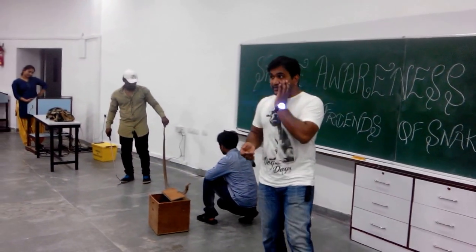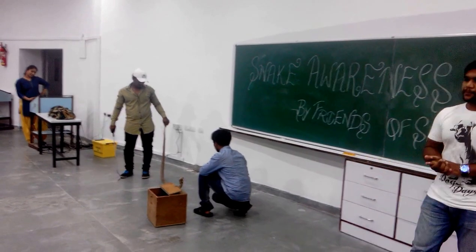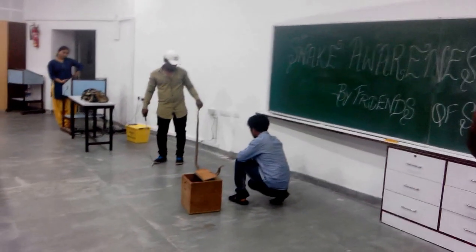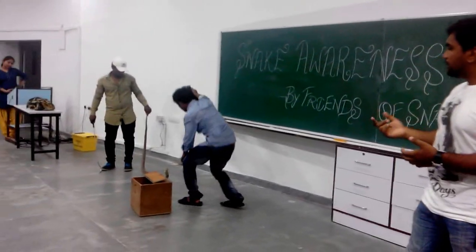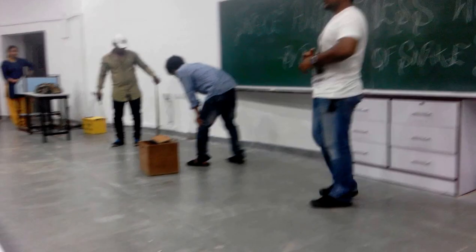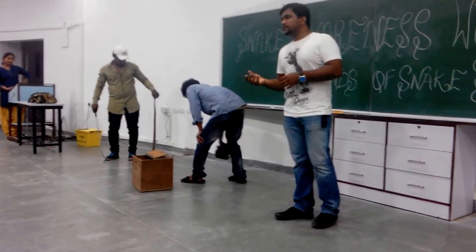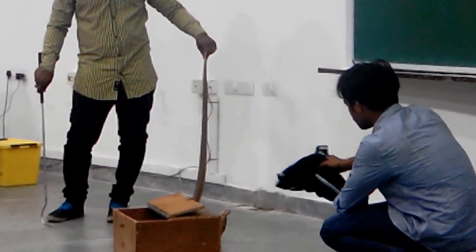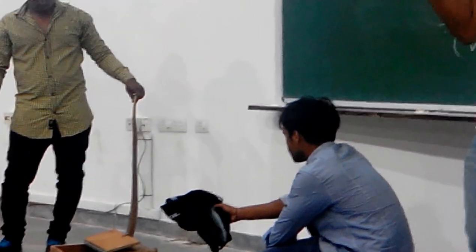Coming to the venom of the snake, this snake has neurotoxic venom, which means the venom affects the person's nervous system. Once you get bitten by the snake, slowly paralysis creeps in. All your motor actions will be affected. And slowly your throat swells up. A lot of people in movies might have seen that — you see some froth coming out of the mouth.